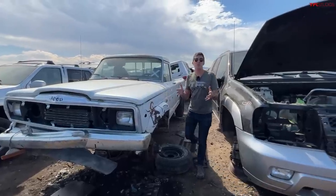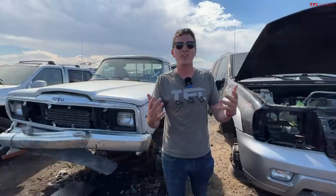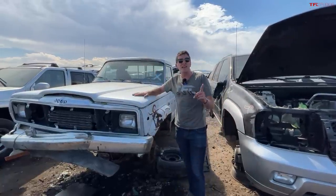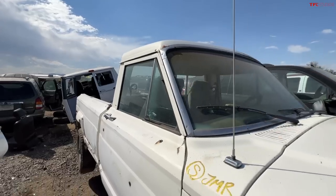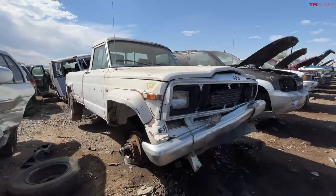Hey everybody, welcome to another very special episode of Gems in the Junkyard. In this episode we're showing off some really rare, unusual, and super cool trucks and SUVs. We're starting with this — a 1984 Jeep truck. People forget that back in the day, Jeep was one of the leading sellers of full-size trucks.